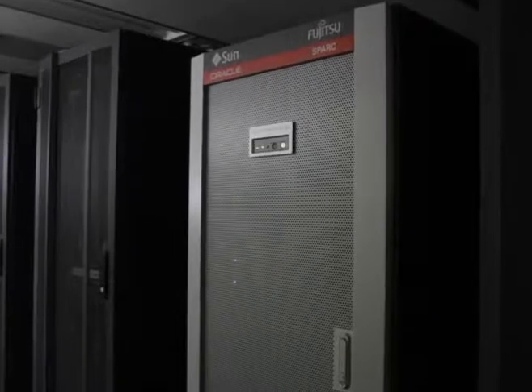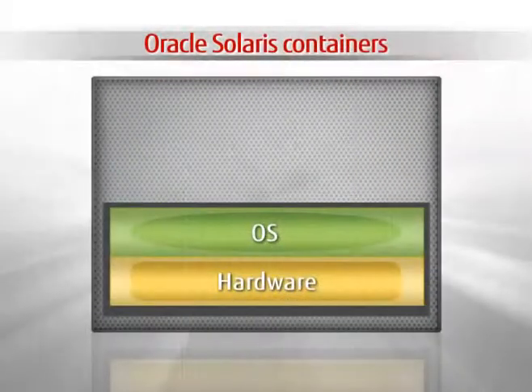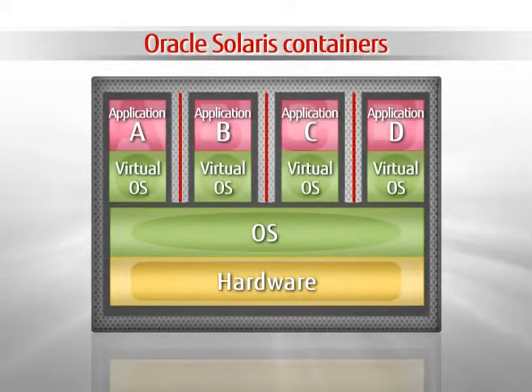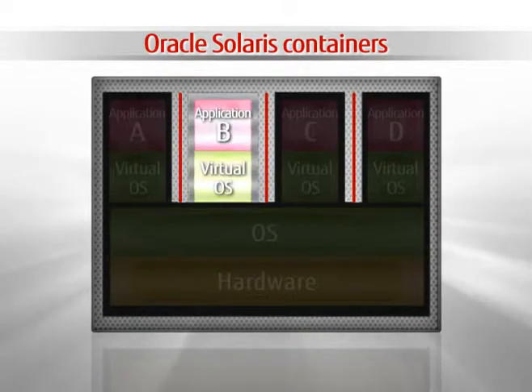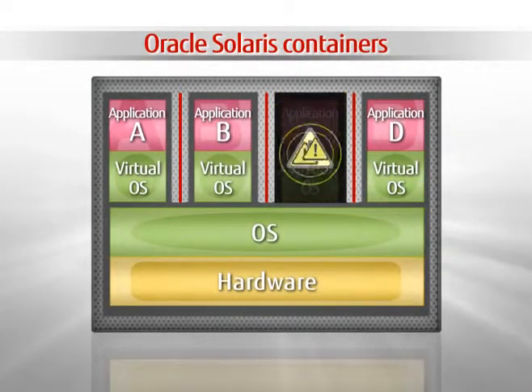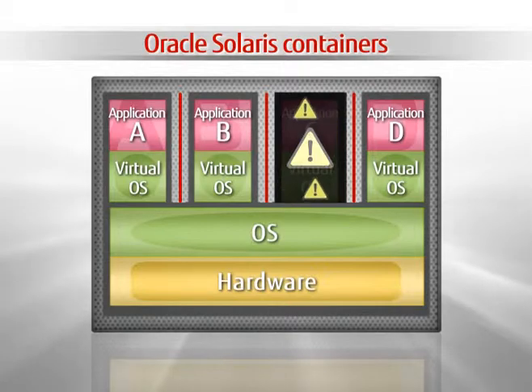Plus, the Oracle Solaris containers let a single OS on each hardware partition be further partitioned into multiple, highly flexible virtual OS for easy consolidation of existing servers. Each virtual OS works independently and will not affect other virtual OS.